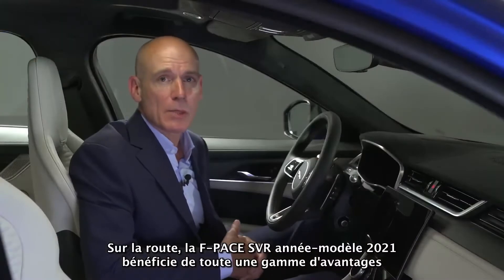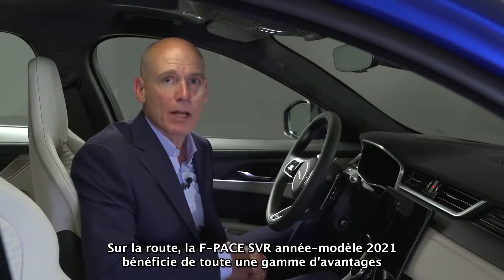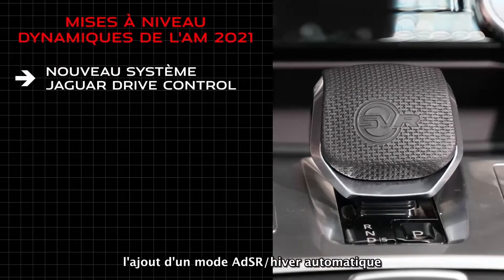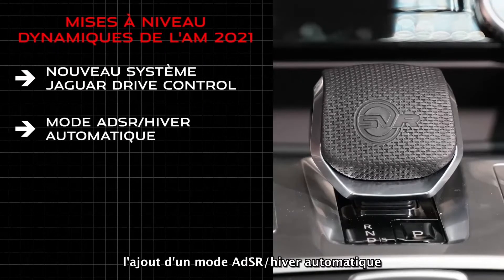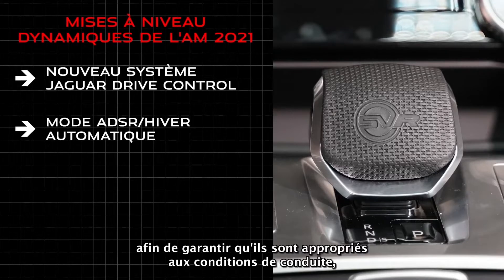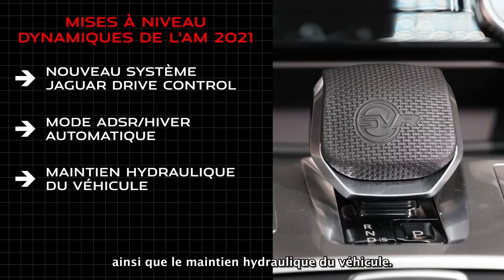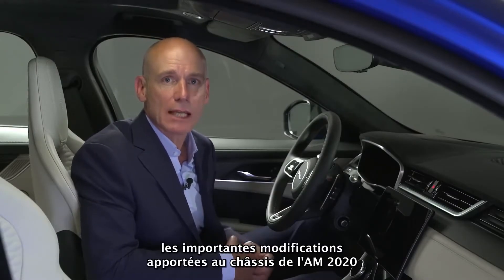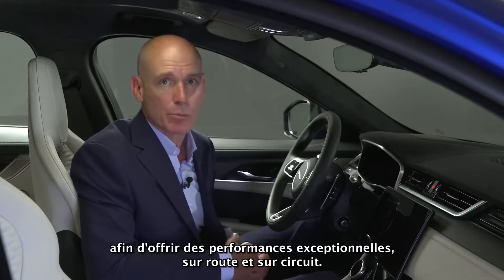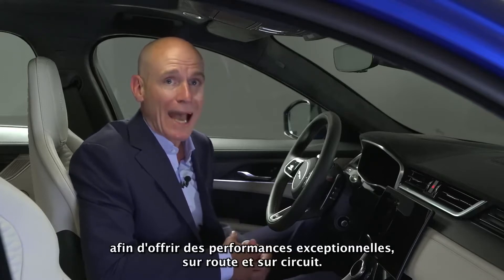On the road, the 21 model year F-Pace SVR benefits from a range of upgrades including revisions to the Jaguar Drive Control, the addition of an automatic winter ADSR mode that assesses and moderates vehicle settings to ensure they're appropriate for the driving conditions, and hydraulic vehicle hold. The 21 model year SVR carries over extensive chassis-related modifications from 20 model year to deliver outstanding performance both on-road and track.